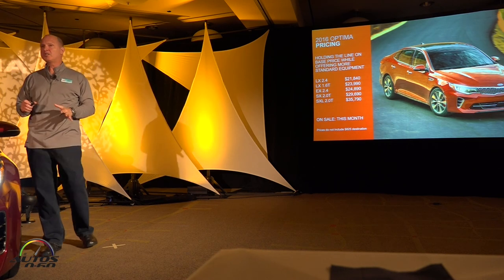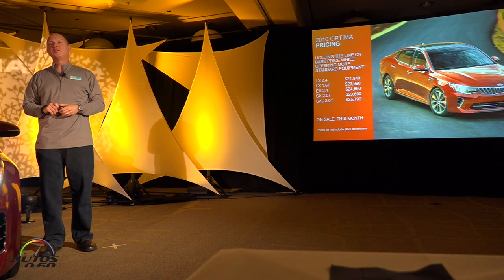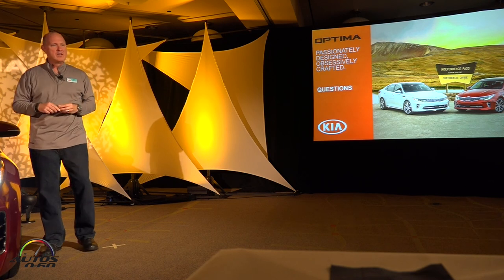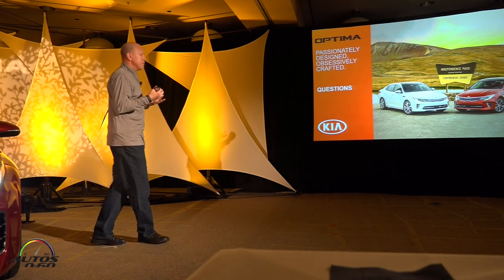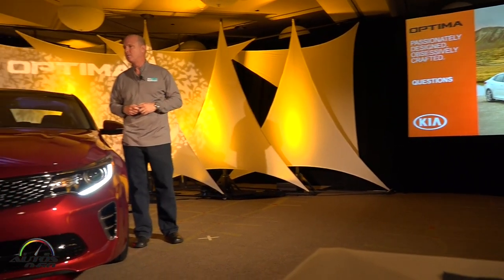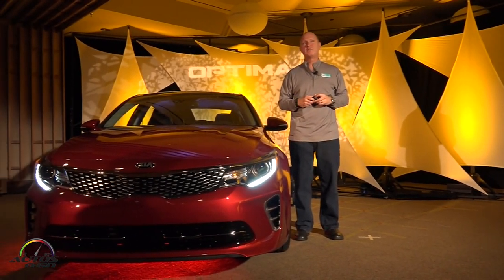All in, it's an awesome vehicle. It's been a lot of work and effort to get to this point, and we're very proud of its development. We're thrilled that you're here to drive it today — passionately designed, obsessively crafted by the folks at KMMG in Georgia. We're thrilled to have you on board.